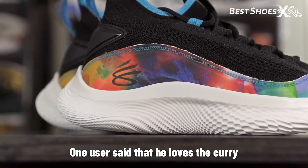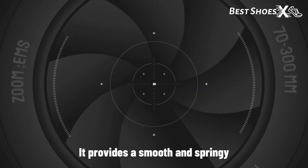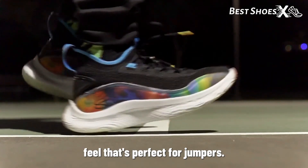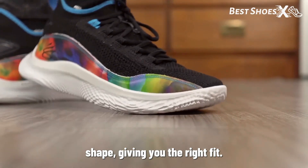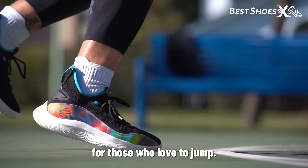One user said that he loves the Curry 8's UA Flow cushioning. It provides a smooth and springy feel that's perfect for jumpers. We have found the lightweight and flexible upper adapts to your foot shape, giving you the right fit. So it's a great choice for those who love to jump.